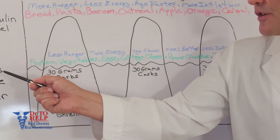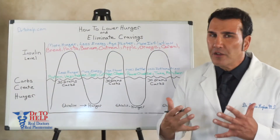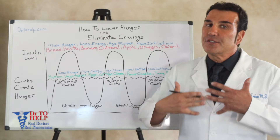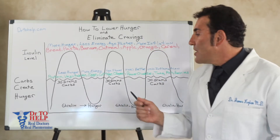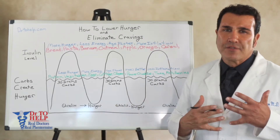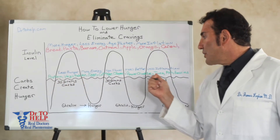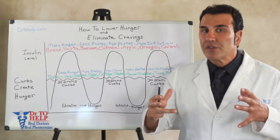When you reduce your carbs your hunger is less, you're going to have more energy, you're going to feel better, and without even thinking about it you're going to lose weight at the end of the month and at the end of the year — because you're naturally eating less since there's less ghrelin in your system. You're fighting less hunger, you don't have to think about it or fight it. You're just understanding your hormone levels and eating in a way that makes you healthier, gives you more energy, and naturally helps you lose weight.